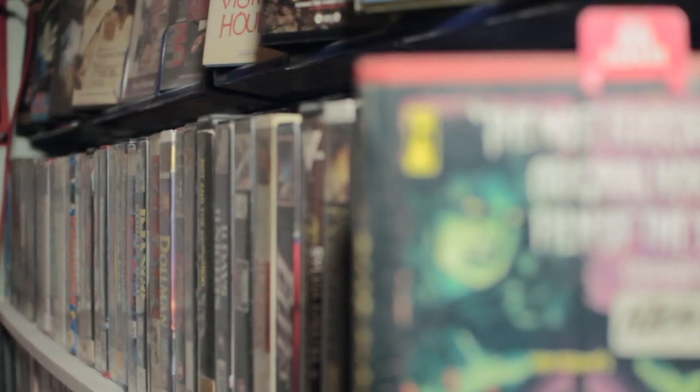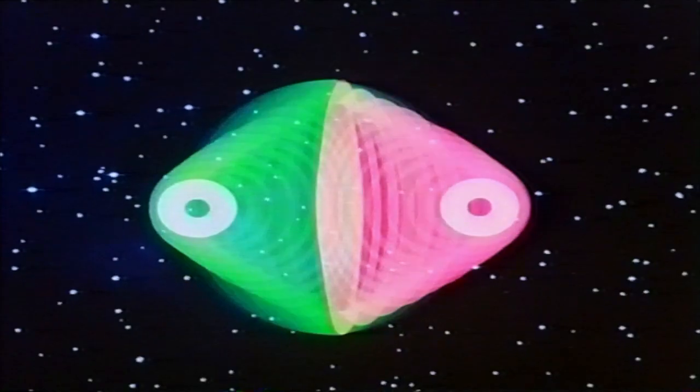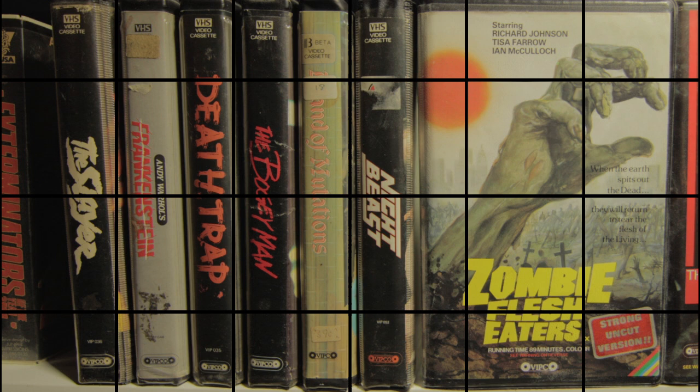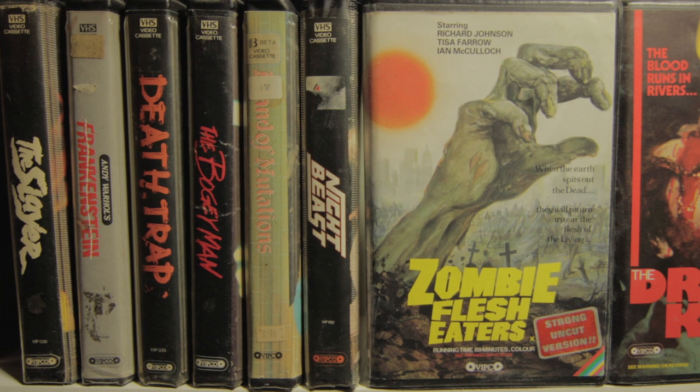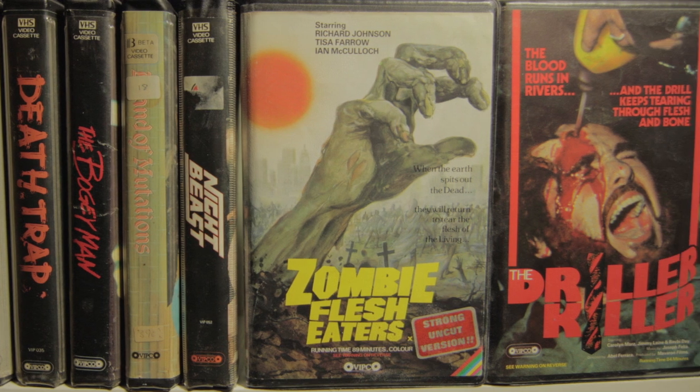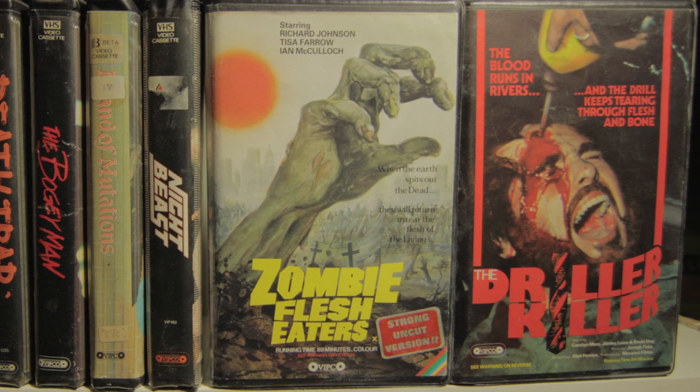With the VHS boom in full swing, and the Video Recordings Act just around the corner, a video distributor named Vipco — who had previously released controversial classics Zombie Flesh Eaters fully uncut in 1981, and Abel Ferrara's notorious The Driller Killer in 1982 — released the alien invasion splatterthon The Deadly Spawn in May of 1983.